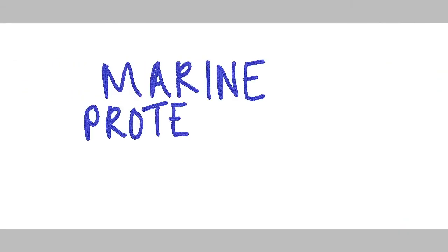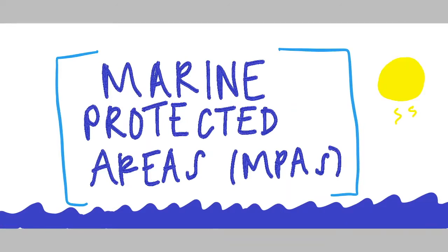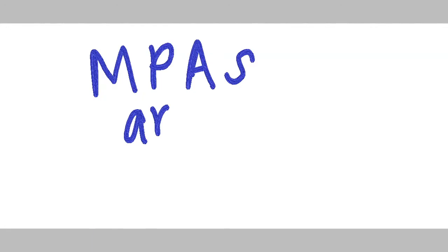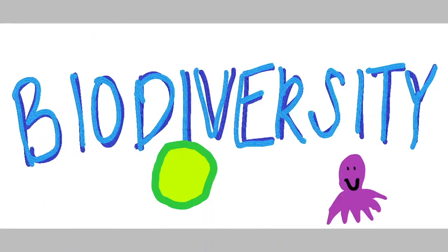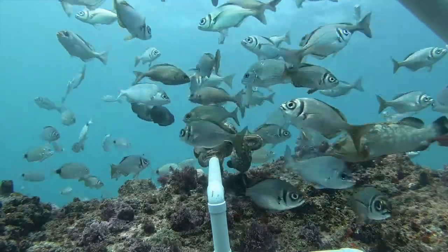Don't know what a marine protected area is? Let's find out. Marine protected areas, or MPAs for short, are tools used by conservationists, resource managers, government officials, and scientists to preserve areas of the water. They aim to protect biodiversity, or the variety of species in an area — the amount and different species that you'll find across different areas of the water.